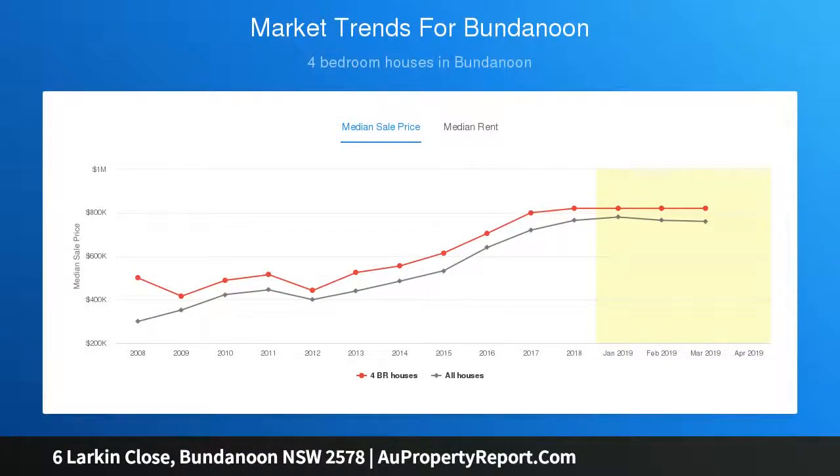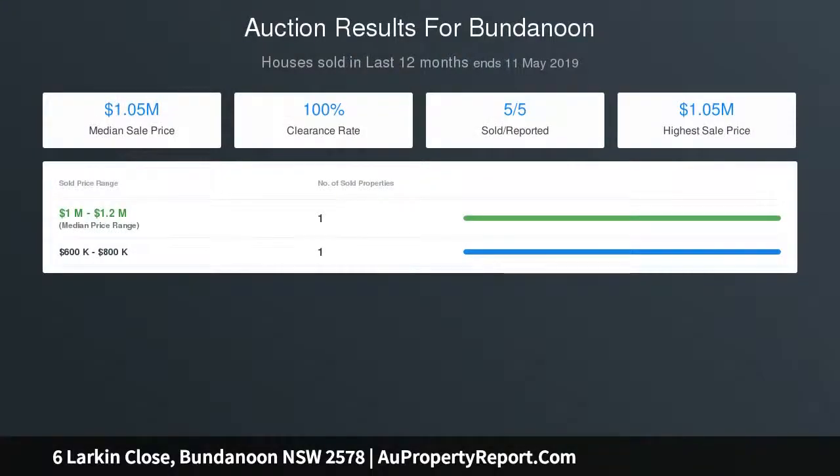The expansive country kitchen has solid NZ cowrie benches, colonial style cabinetry, European appliances, floating timber floors and a generous walk-in pantry that provides access to a spacious wine cellar.